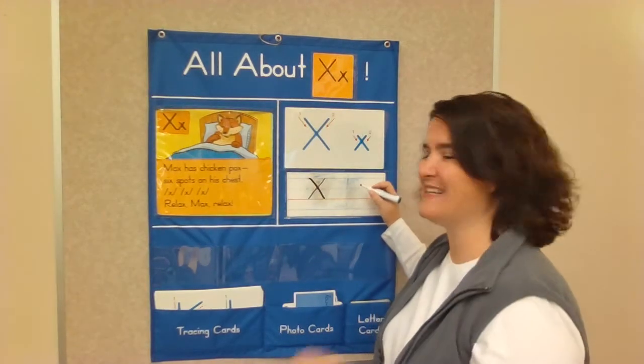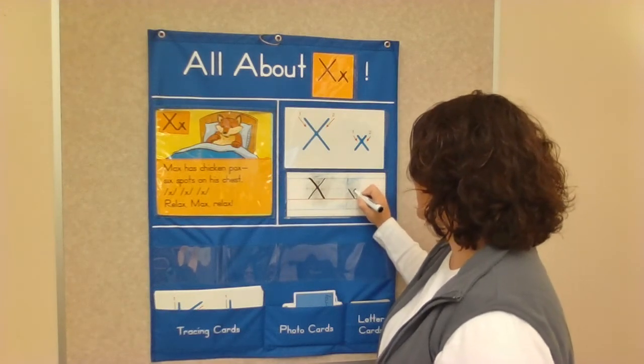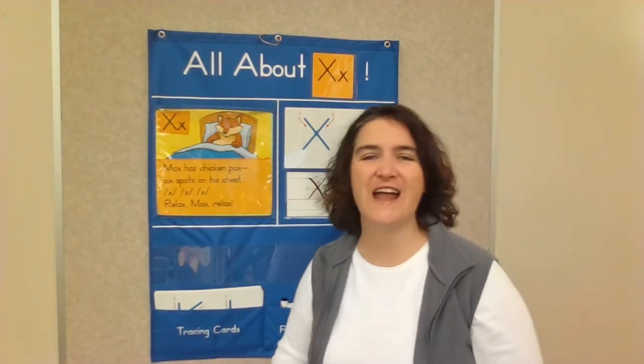The lower case X is the same way, but it's smaller. Start at the dotted line: diagonal line down, jump up, diagonal line down. Can you practice writing your letter X's?